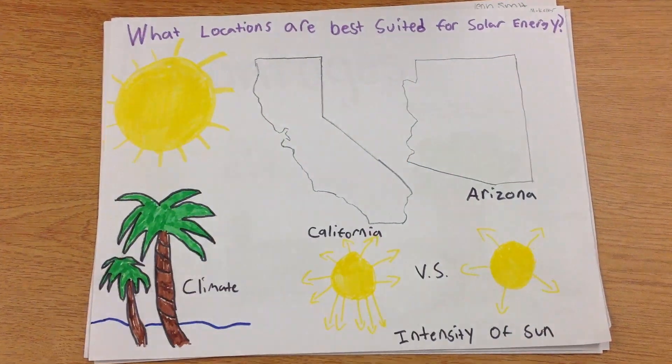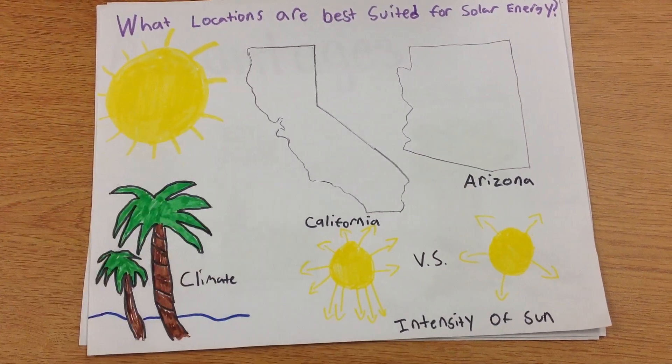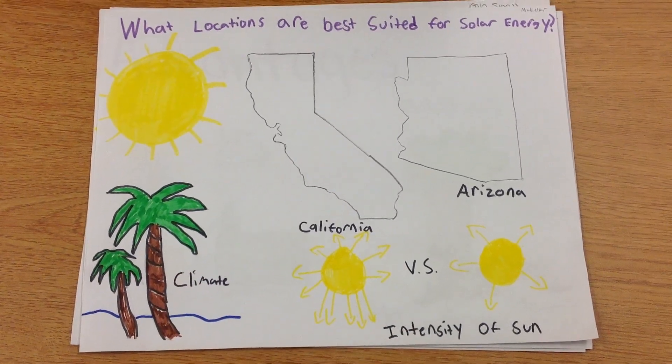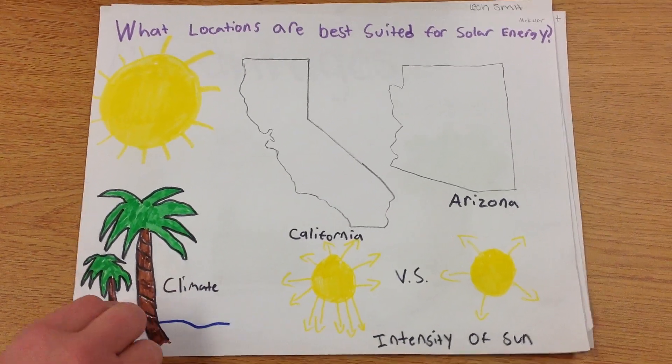What locations are best suited for solar energy? Areas with lots of sun are best suited — well, duh, tell us something we don't know. Climate and intensity of sun also plays a role in how well the solar panels work.